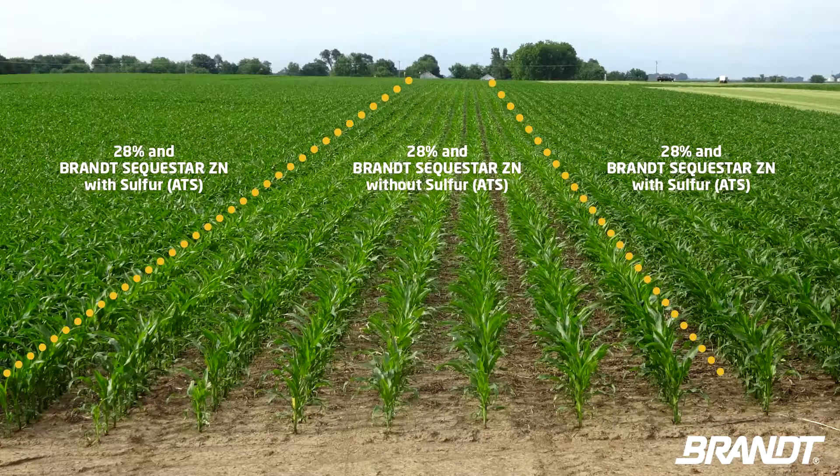Each year, Brant conducts more than 1,000 trials focusing on products and practices that can assist farmers in everyday operations.